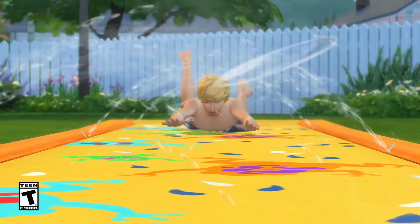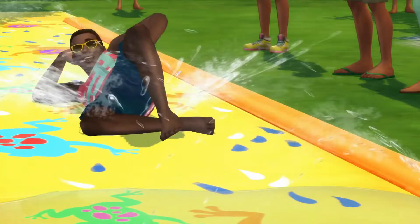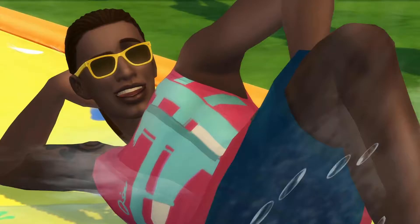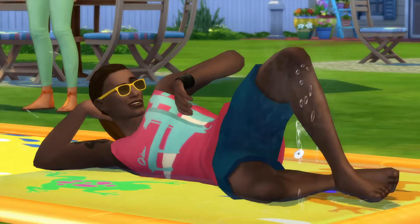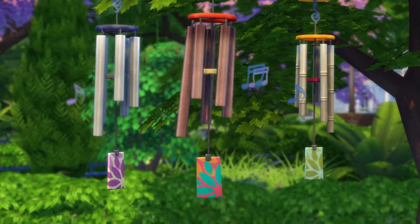Hey guys, Zee here. This is your very first episode of Let's Talk About Stuff Packs. I got these screenshots from The Sims VIP — I will put a link down in the description for you guys to go and check it out. They got a lot of information about the stuff packs that come out and they're just awesome all around. So we're here to talk about The Sims 4 Backyard Stuff Pack.